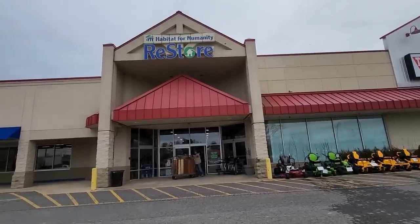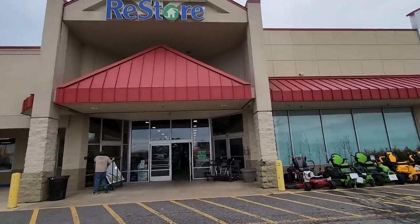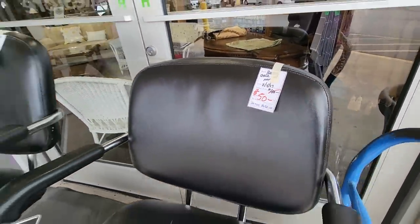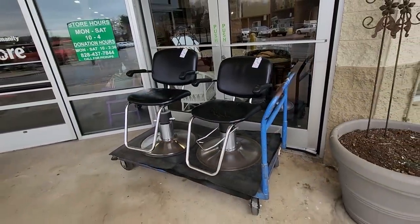Hey everybody, so here we are at the Habitat ReStore and I just love it when I walk up and they're pushing these loads of items outside. I know they're going to be deeply discounted. Look at these barber chairs. We had seen them before at $100, but they've got them marked down now to $50. Wouldn't that be fun to have one of those in your house?